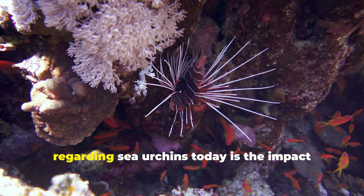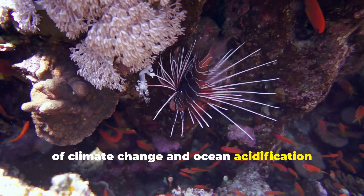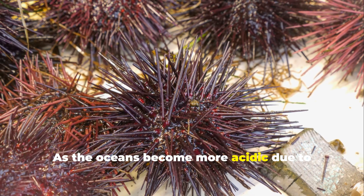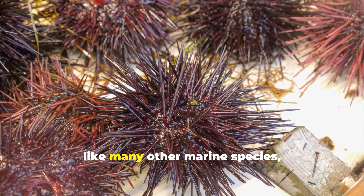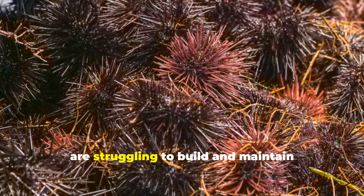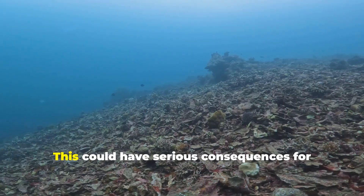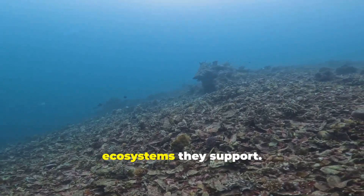One of the most pressing concerns regarding sea urchins today is the impact of climate change and ocean acidification on their populations. As the oceans become more acidic due to increased carbon dioxide levels, sea urchins, like many other marine species, are struggling to build and maintain their hard, calcified exteriors. This could have serious consequences for their survival and the health of the ecosystems they support.